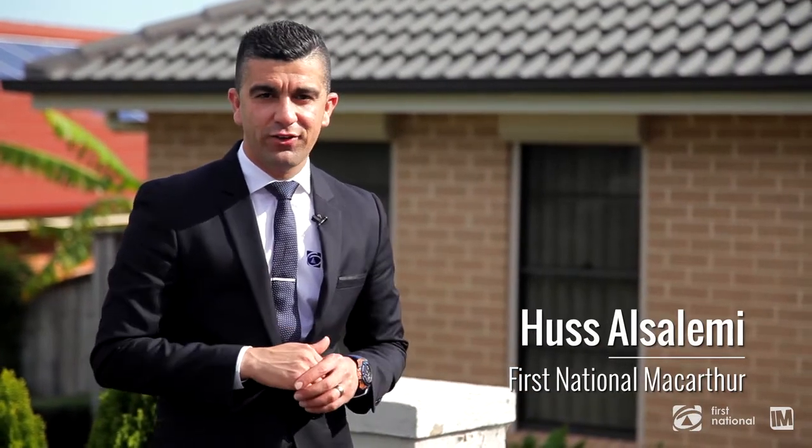G'day, it's Hussey from First National Real Estate. Today I've got the perfect property here for you — single storey, low maintenance, and just under five years old. It's number four Trickett Avenue in the beautiful suburb of Minto. We've got a car inside; I'm excited to show you through.